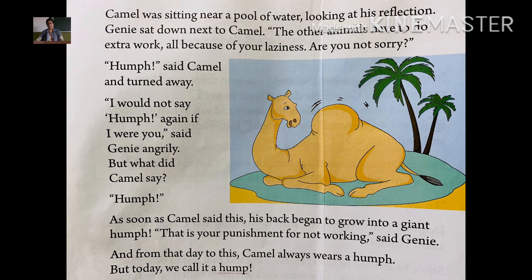As soon as the camel said humph, his back began to grow into a giant hump. Giant means big — the camel's back began to grow. 'This is your punishment for not working,' said Jini. So Jini gave this punishment to camel because of not working. And from that day to this, the camel always wears a hump — but today we call it hump. From that day, the camel's back grew into a hump, and from that day to this day we call it a hump.